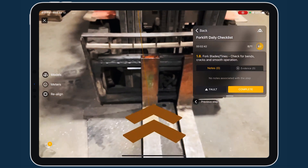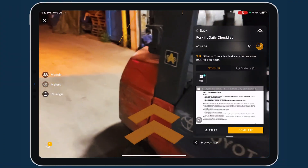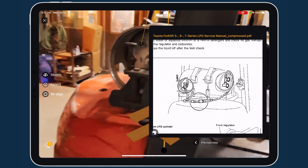3D guides and markers direct workers to areas on equipment. Bookmarked documentation and rich support content give workers all the answers in real-time.